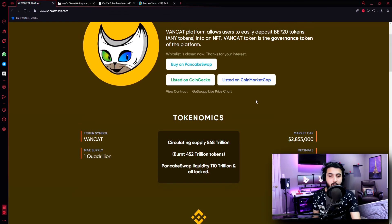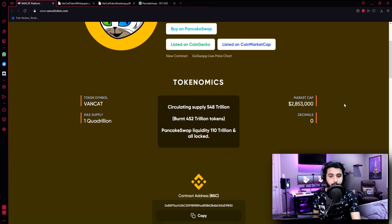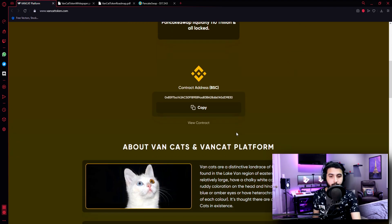Let's go to the website and check all the information they have here. Tokenomics: Token symbol — VanCat. Maximum supply — 1 quadrillion. Market cap — $2,853,000. Circulating supply — $548,000,000. Burnt — $452,000,000,000 tokens. PancakeSwap liquidity — $110,000,000,000, all locked. Here is their contract address on the BSC scan.